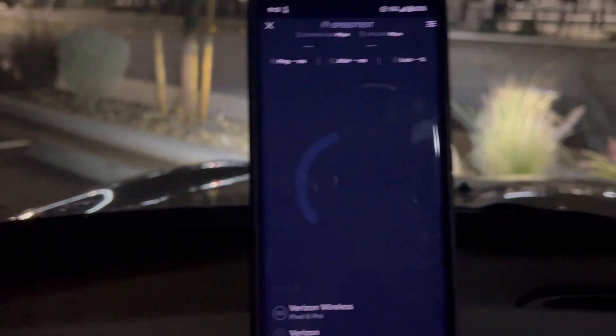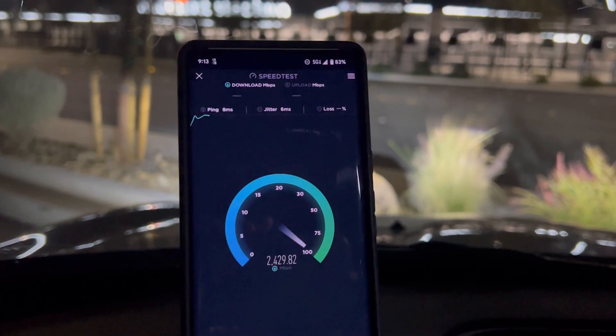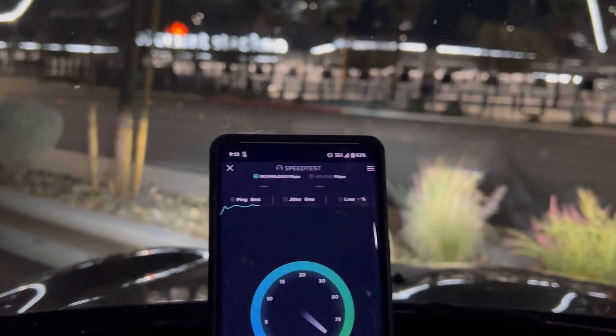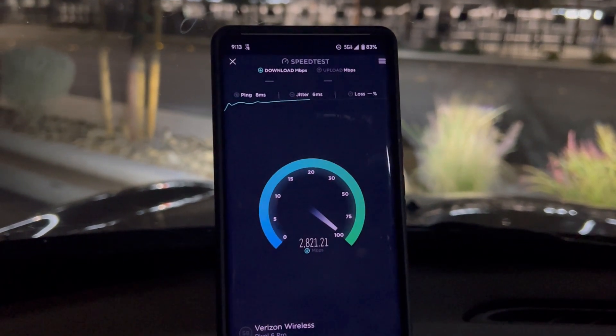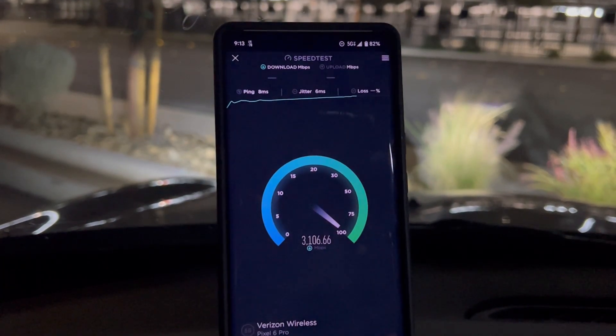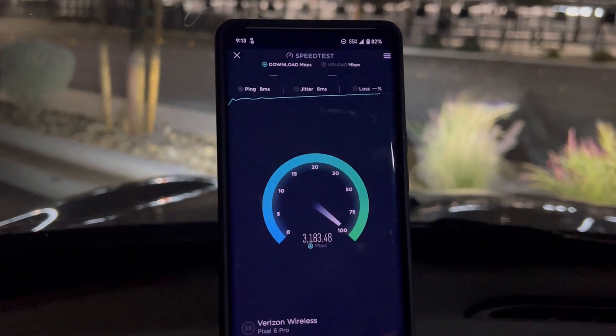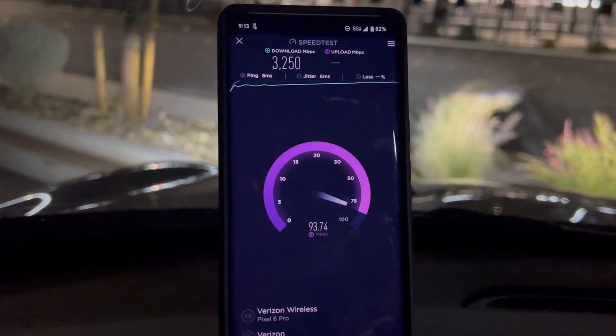Now let's speed test the Pixel. Okay, so eight ping, six jitter — there you guys go. It actually unlocked it, so now you're able to go over the two gig limit on it.